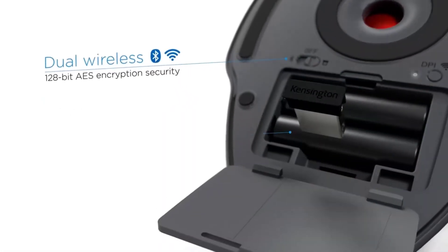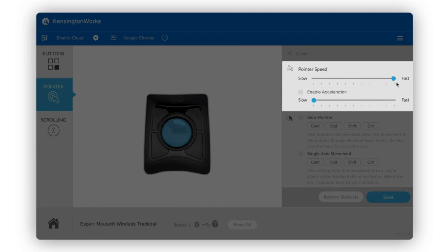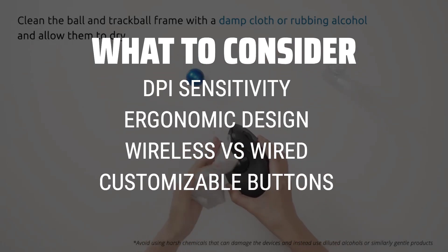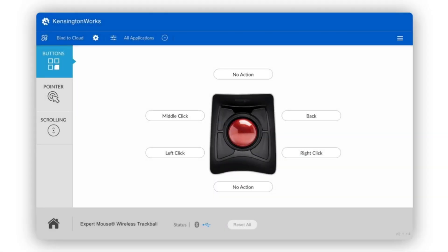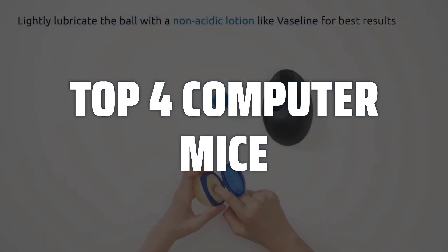The best computer mice is probably one of the most crucial accessories for any PC setup, but with so many options on the market, how do you know which one is right for you? When picking a computer mouse, it's important to consider factors such as DPI sensitivity, ergonomic design, wireless versus wired connection, and customizable buttons to optimize your gaming or work experience. To help you find the right model, we've listed the top four computer mice and their key features, plus the things you need to consider to help you choose the best one for you.